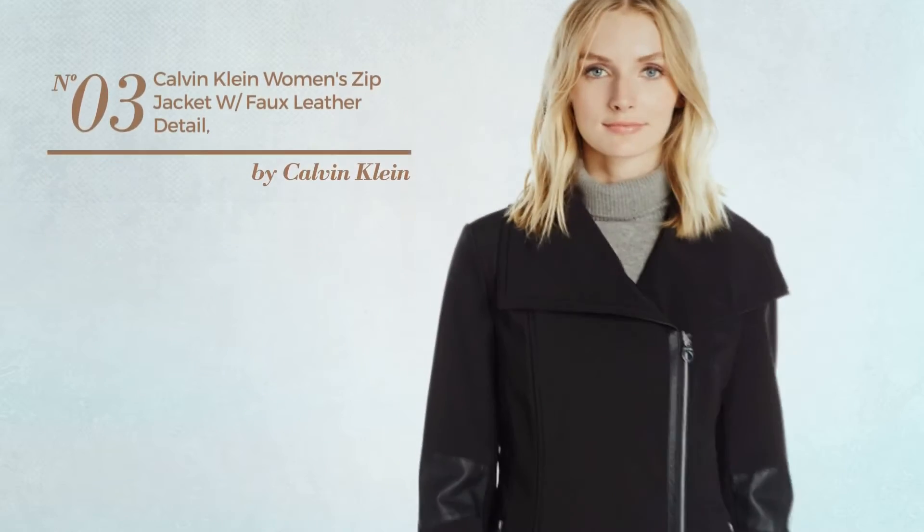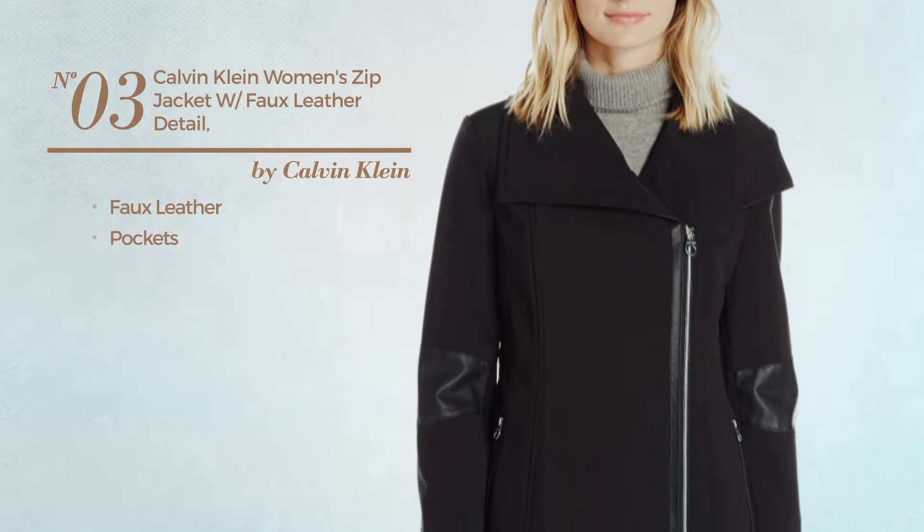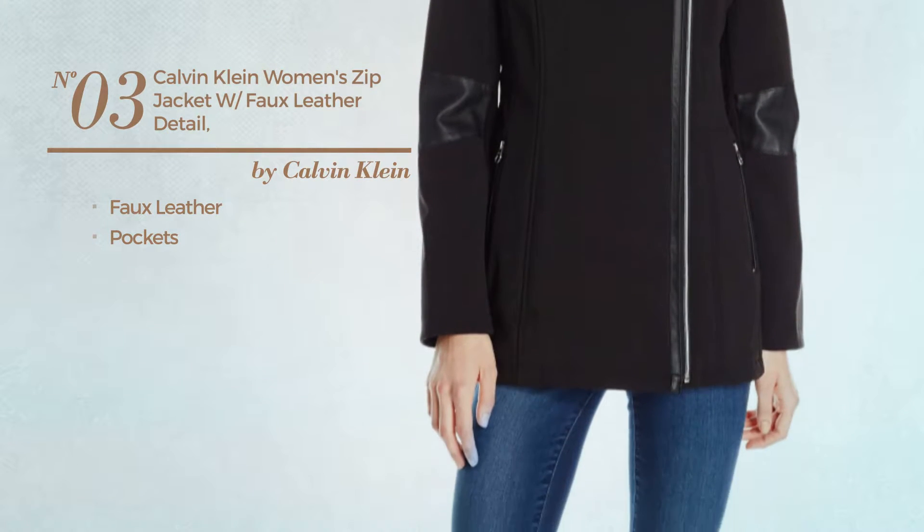Number 3. Produced with faux leather, with pockets. Available uniquely in black color.